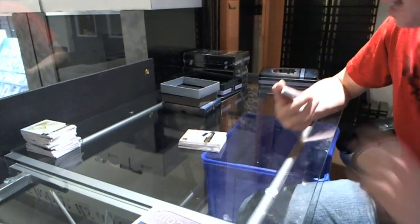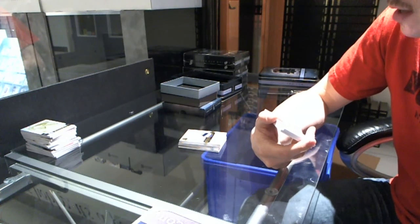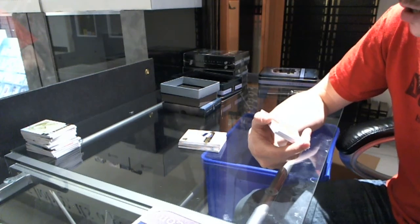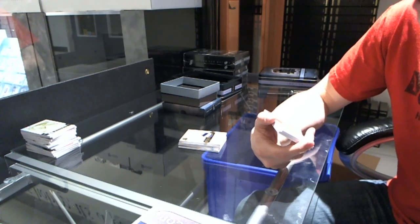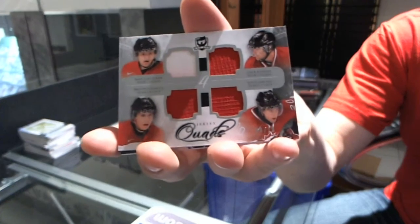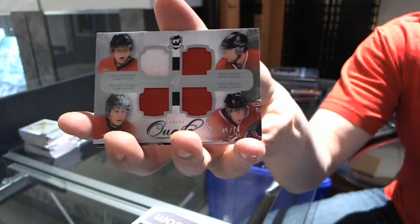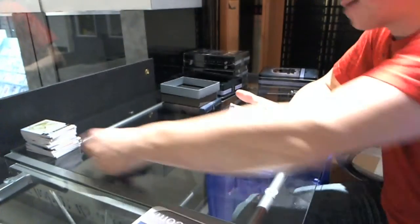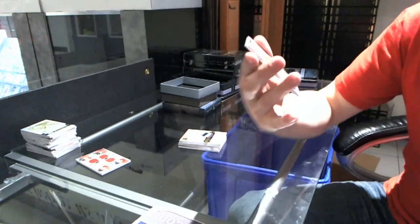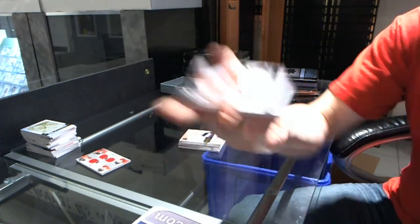We've got a Team Canada quad jersey number 8 of 10, which will be randomed between the Flyers, Canucks, Flyers, and Canadiens — Sean Couturier, Zach Cassian, Braden Shen, Louis LeBlanc. And we've got a base jersey parallel number 3 of 25 for the Philadelphia Flyers, Eric Lindros.